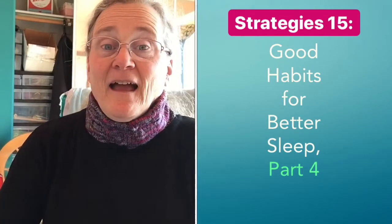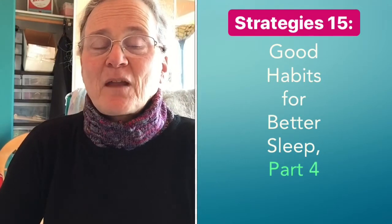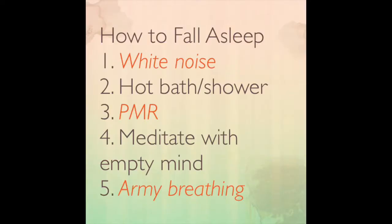Hi, it's Dr. Gemma, and I'm back with strategies about sleep — although if you hear Christmas songs in the background, you'll know what time of year it is. This is part four of my series on how to have good habits to support good sleep.